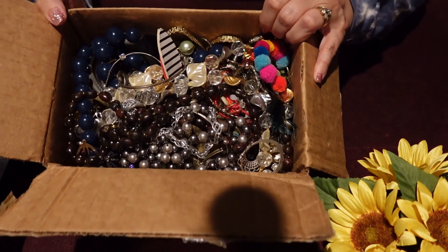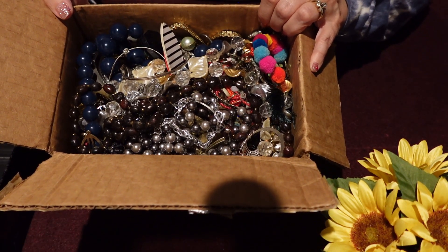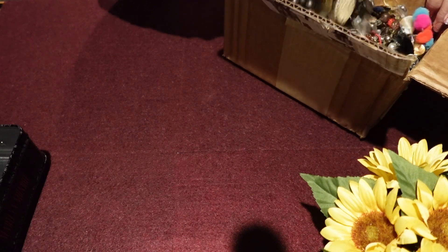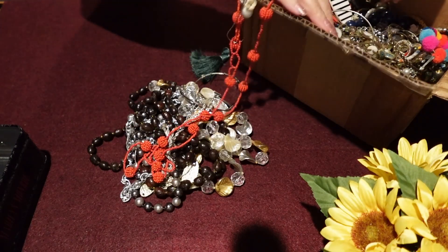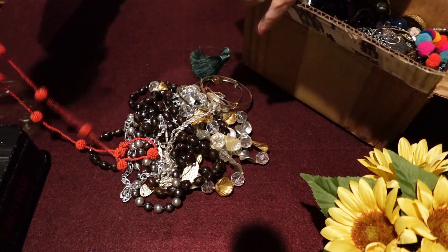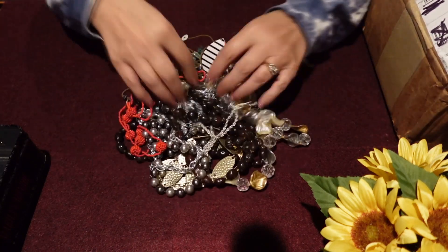First impressions earlier weren't the greatest, to be honest, when I opened this up for the short. I don't know, we'll see what we get. Hopefully we get lots of tangles because I need to relax. There hasn't been much relaxation in my life this week at all. So hopefully we'll get some tangles and I'll be able to relax a little bit.